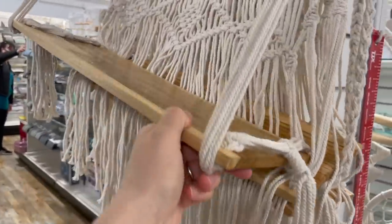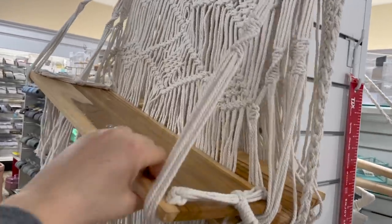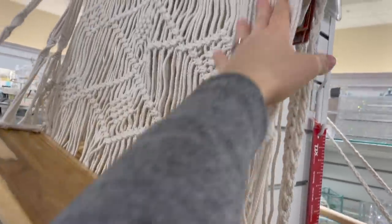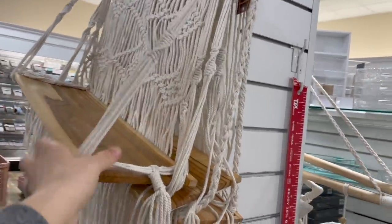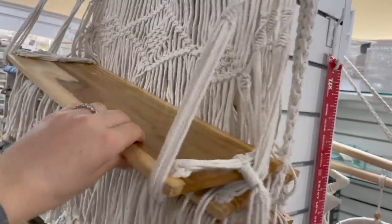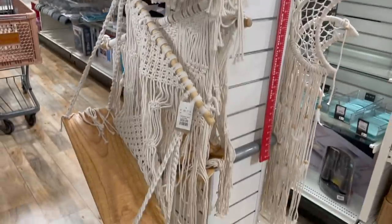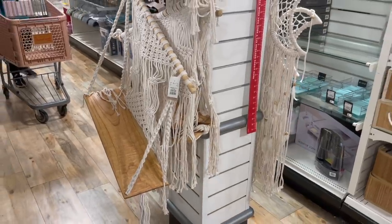I almost forgot to show you these — they have macrame swings in right now, which I've never seen them carry. It's got a wooden seat with a back, and you'd hang it from the ceiling. I don't think you're supposed to sit a human on it, but you could sit plants or decor on it. If you're into macrame, they have quite a few of these for around $40.